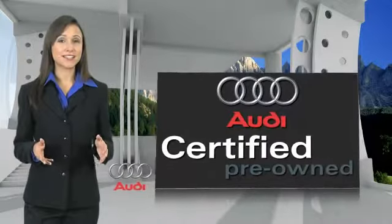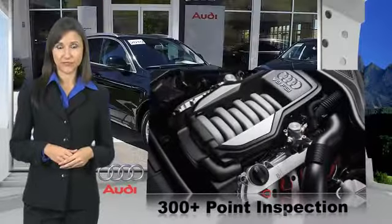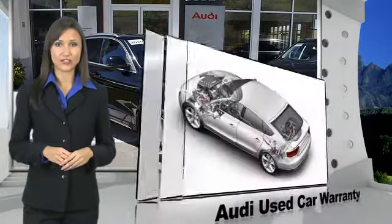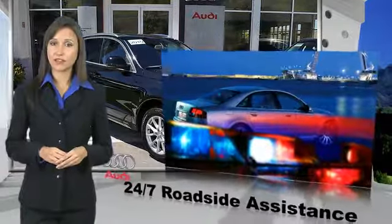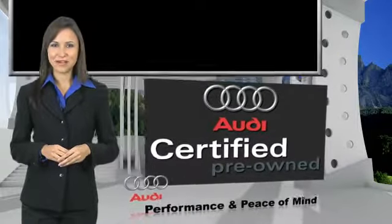There are 300 plus reasons the Audi Certified Inspection is the industry's most rigorous. No other manufacturer puts a certified car through a tougher examination. All certified cars are also backed by first-rate service and support. Audi Certified Cars — performance and peace of mind.